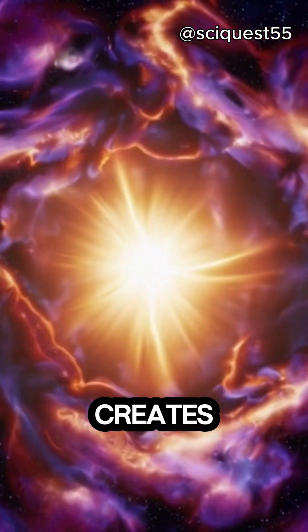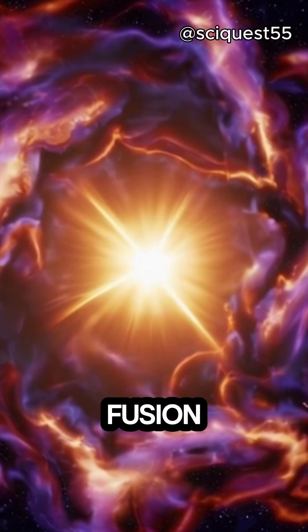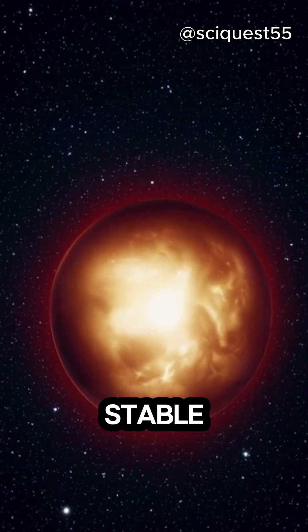The fusion process creates a balance. The outward pressure from the energy produced by fusion pushes against the inward pull of gravity, keeping the star stable.